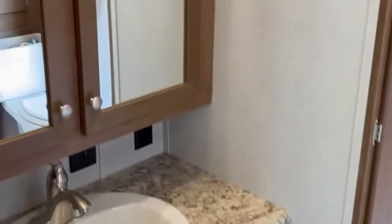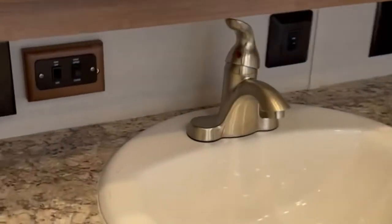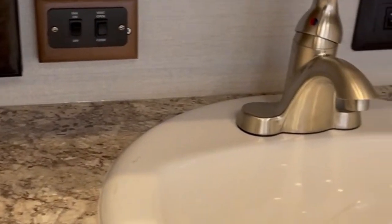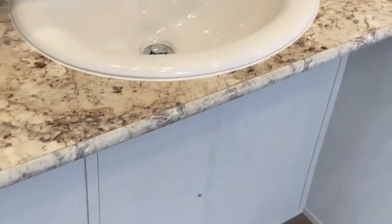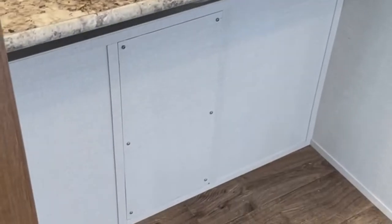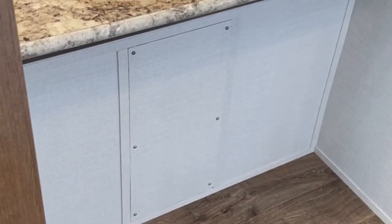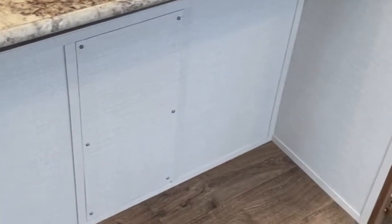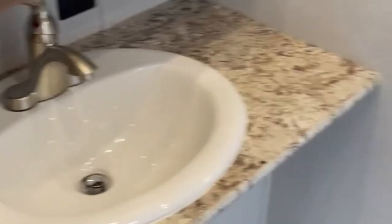Another storage area is down below. Our bathrooms are unique also. We have a nice big medicine cabinet. If you notice, all the switches and fan switches are lower so somebody in a wheelchair can reach them. You'll notice that there's nothing underneath the sink — we call this a roll-up sink for the bathroom, so somebody in a wheelchair can roll up and brush their teeth and wash their face.